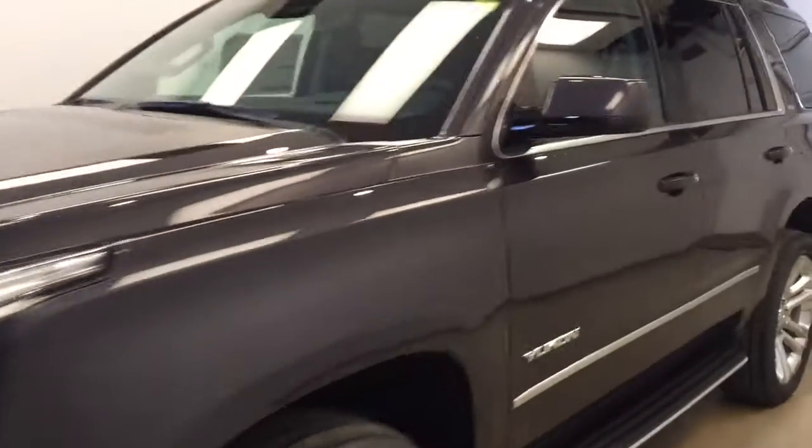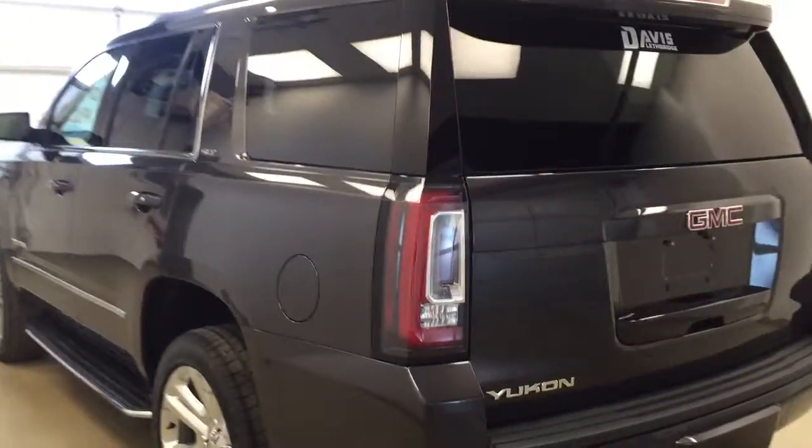This is stock number 179746 on a 2017 GMC Yukon SLT, and our exterior color is Iridium.